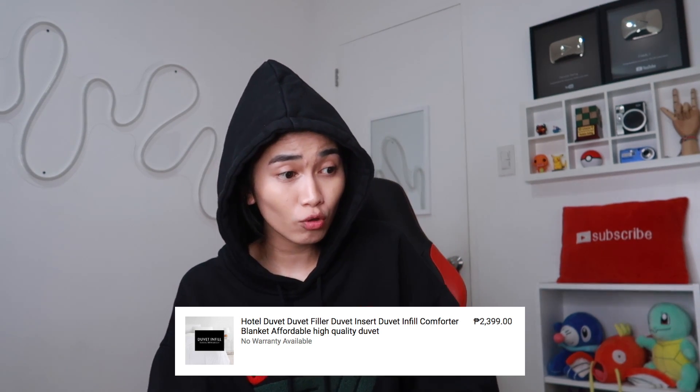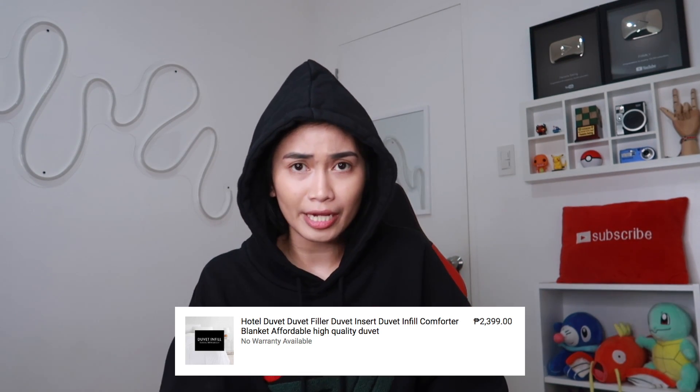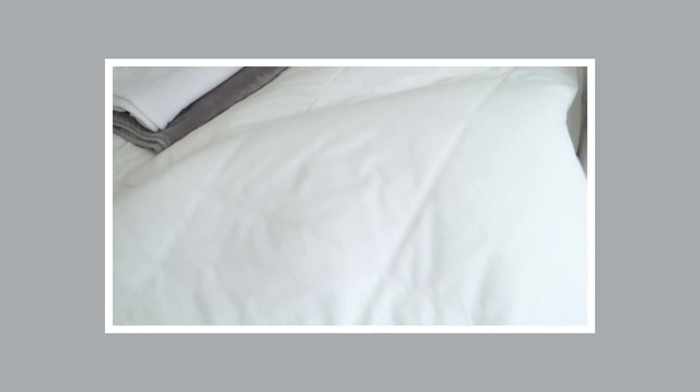Sa Lazada ko pala binili yung duvet ko — 2,399 na duvet cover. Hindi pala, duvet filler pala. Tapos hindi na ako bumili ng cover kasi gusto ko naman puti. Sabi dito high quality, at opo high quality nga talaga siya. Satisfied ako doon. Hanggang ngayon hindi ko pa rin pinapalabhan — simula nung binili ko siya, lagay ko sa kama ko, ilang buwan na ako natutulog doon. Hindi ko pa rin pinapalabhan. Diyos ko, yung sananayin ko.